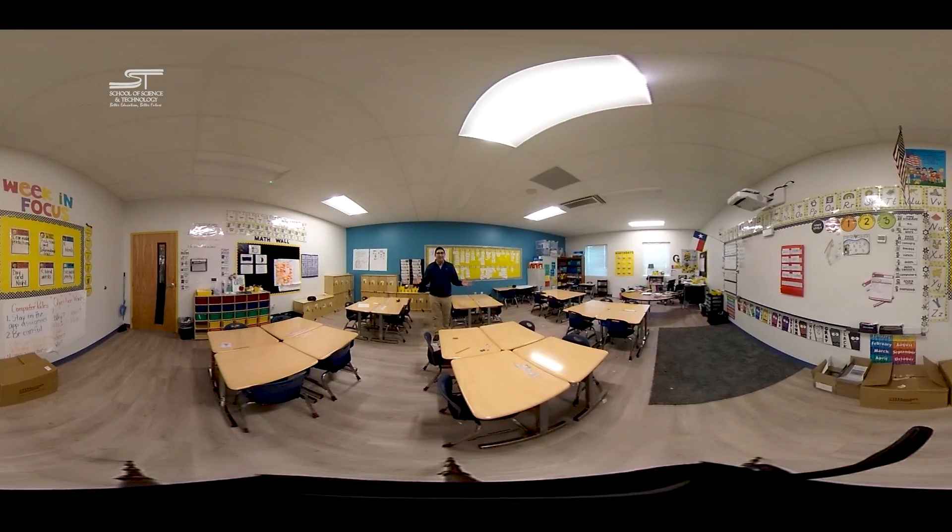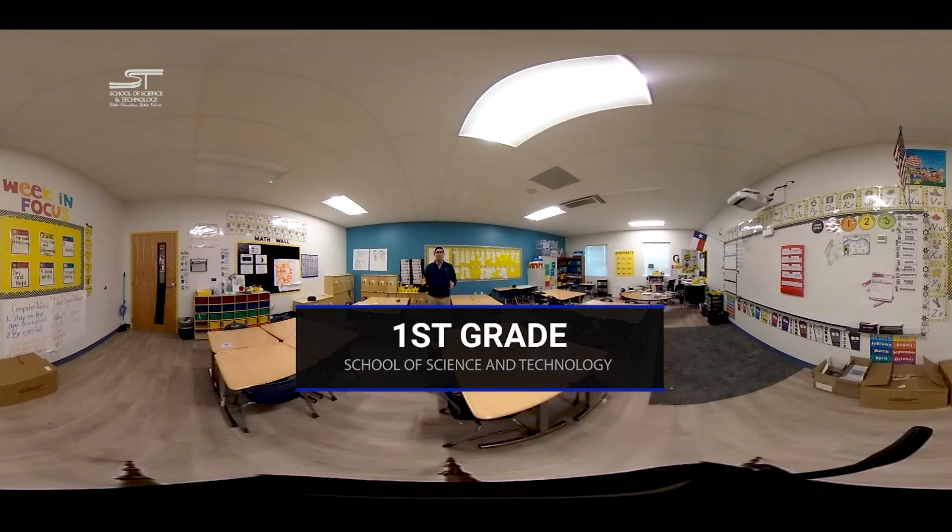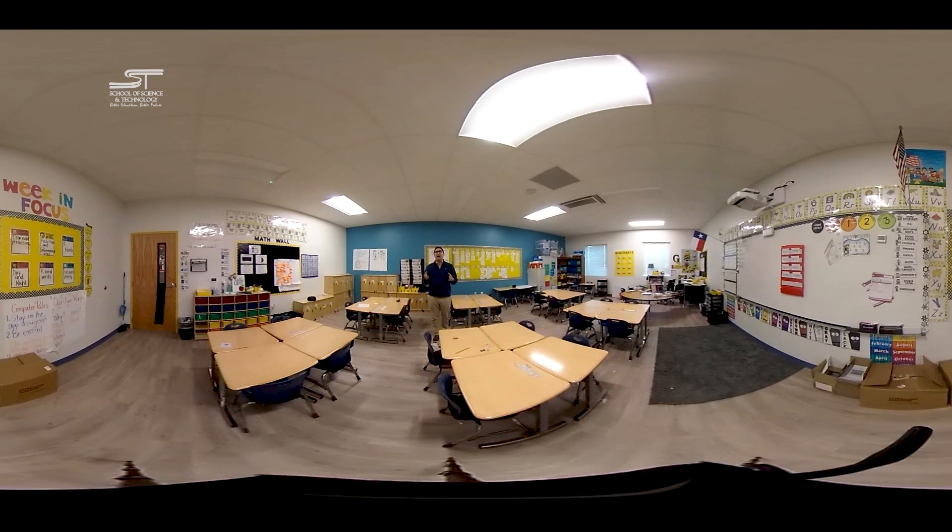Here we are in a first-grade classroom. If you look around by either dragging your screen or by simply looking left to right with virtual reality goggles, you'll be able to look around this room. You're going to see things like the math wall, which are a staple of every SST classroom. We're also going to see the word wall, and in that corner, a lot of teacher resources including Rigby and other leveled readers.